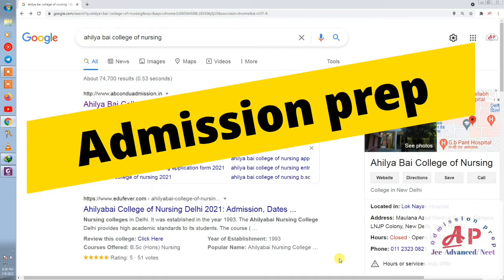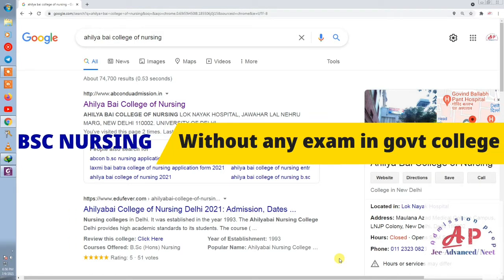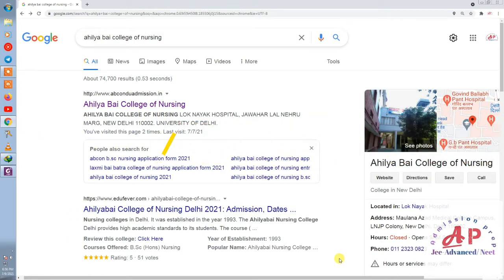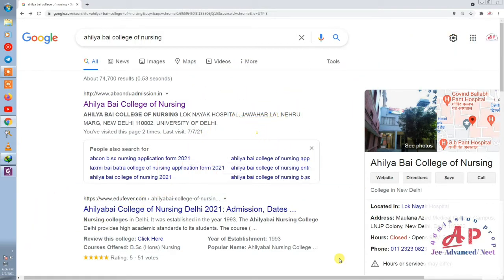Hey guys, welcome back to my channel Admission Prep. In this video we are talking about BSc Nursing admission without any exam — yes, in a government college. We are also discussing how to take admission, eligibility criteria, counseling procedure, fee, other charges, seat matrix, and most importantly how to check previous year cutoff. So don't skip any part of the video.